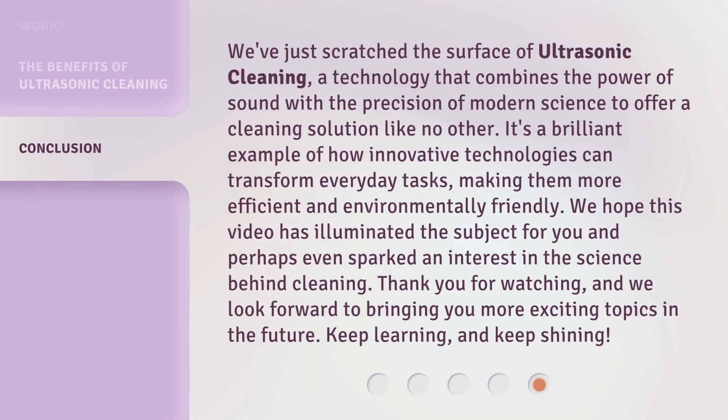We've just scratched the surface of ultrasonic cleaning — a technology that combines the power of sound with the precision of modern science to offer a cleaning solution like no other. It's a brilliant example of how innovative technologies can transform everyday tasks, making them more efficient and environmentally friendly. We hope this video has illuminated the subject for you and perhaps even sparked an interest in the science behind cleaning. Thank you for watching, and we look forward to bringing you more exciting topics in the future. Keep learning, and keep shining!